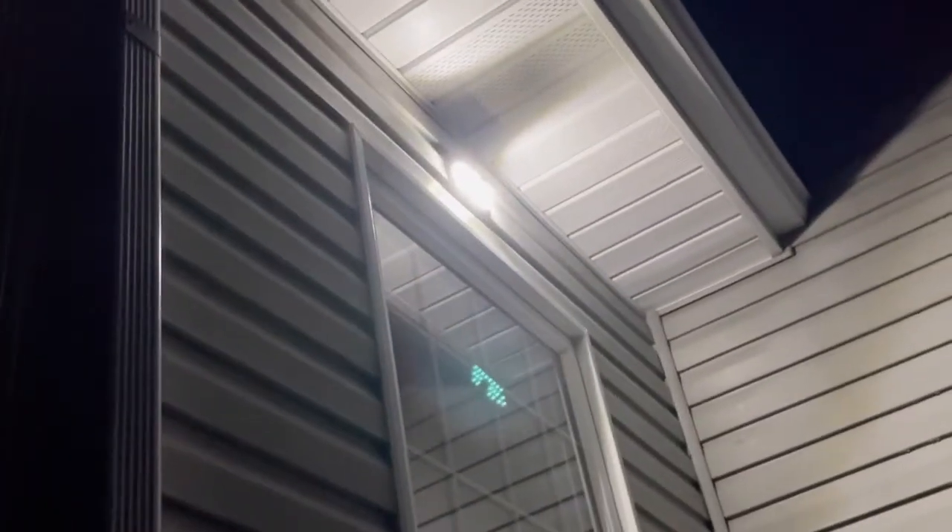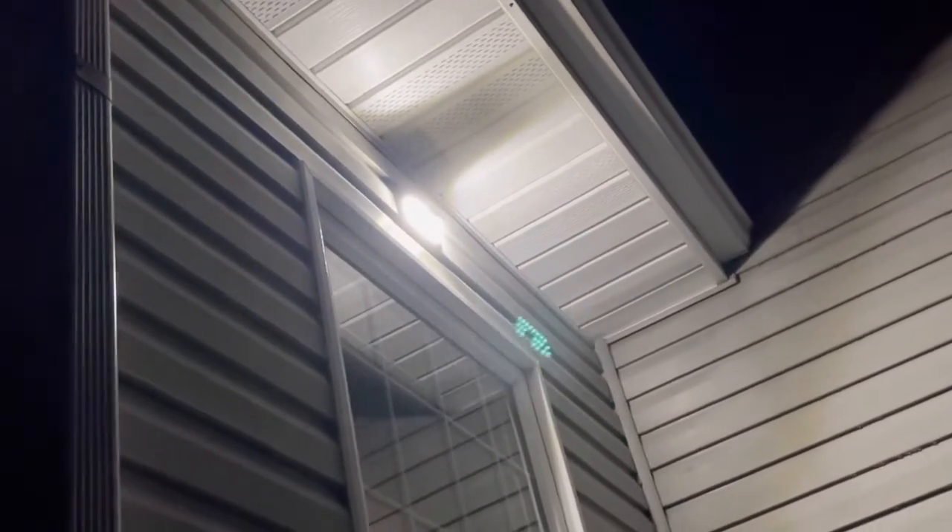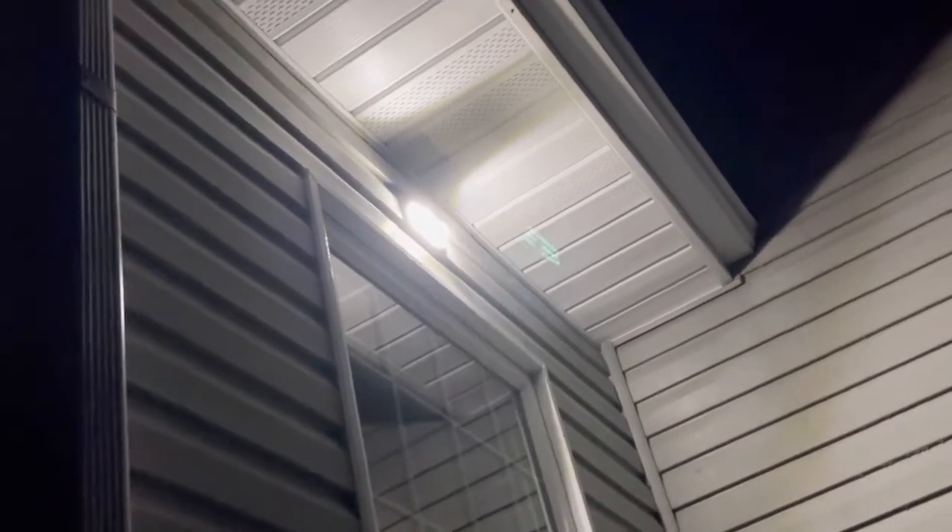That one is a solar light also — it's a sensor solar light, so once it detects any movement it will light up. This one here is on the side of the house. We put solar lights there, and this is solar lights here too. This is the back of the house, and many more lights are coming. You can see that light there — it's dim right now, that's on the back door.